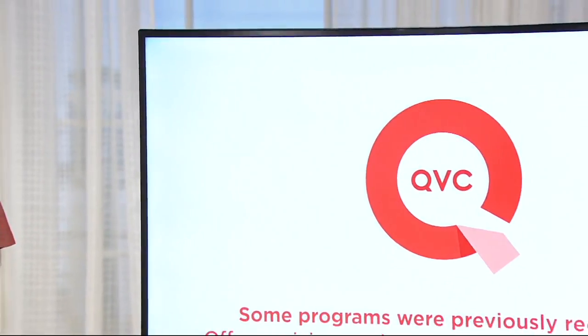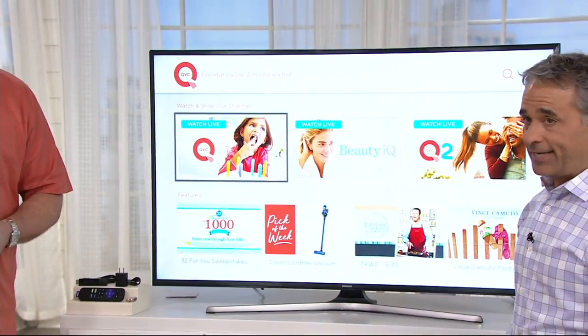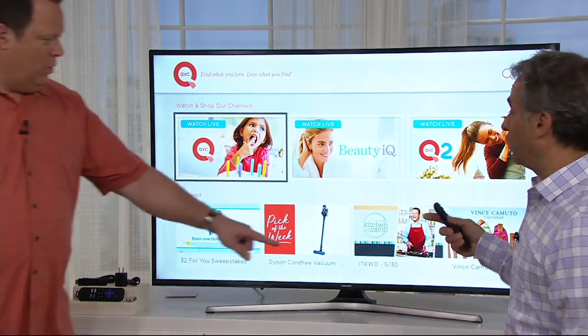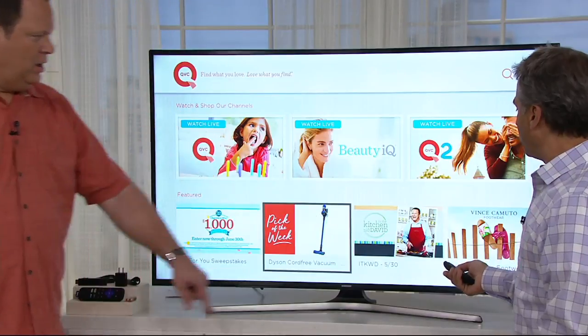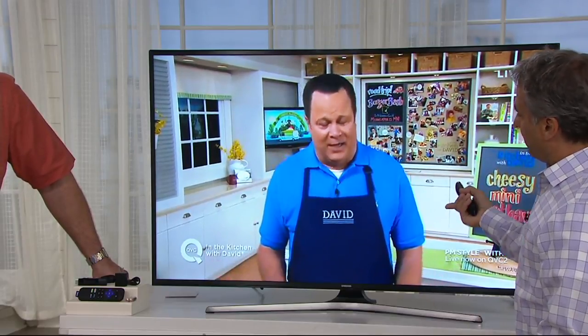QVC has an app — a channel — exclusive to Roku. For those of you that have extra TVs in your home and you don't have cable but still want to watch, you're covered. So if you missed 'In the Kitchen with David' on the 30th, no you didn't — because there it is. That was just from this past Wednesday night and it's already up there, streaming and working in 4K.